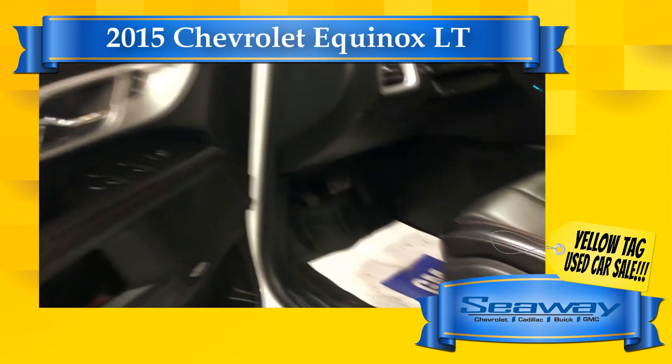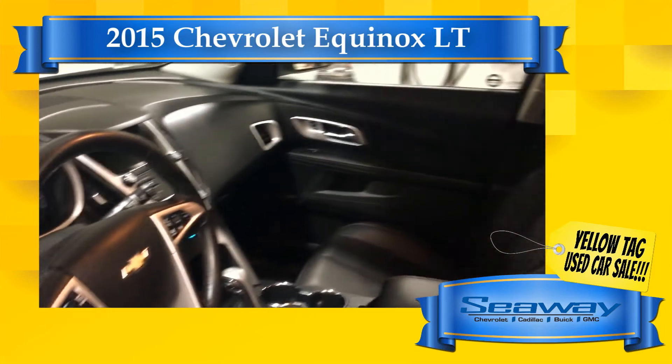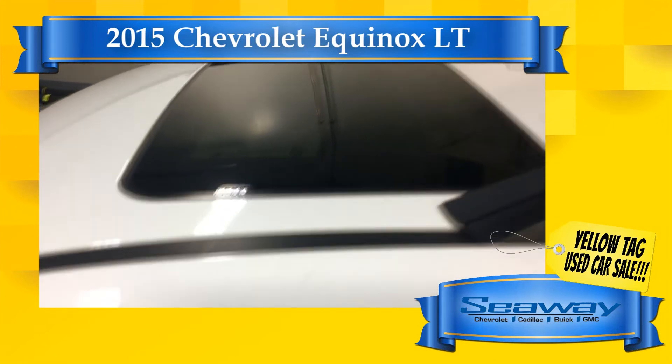Why freeze outside trying to find your next pre-owned vehicle when you can shop by video from your favorite device? Just follow the link underneath this video to register in seconds and get instant access to all the deals we have during our event.